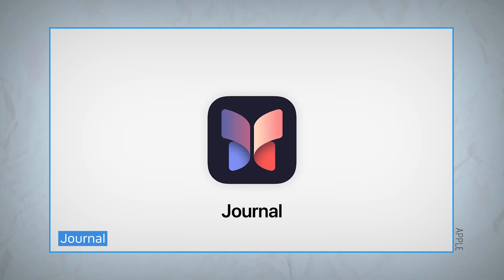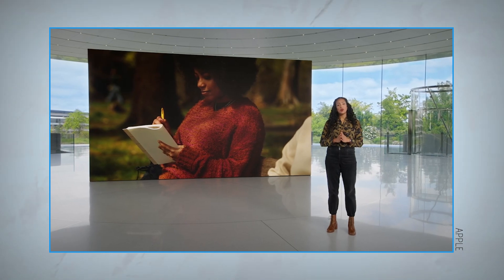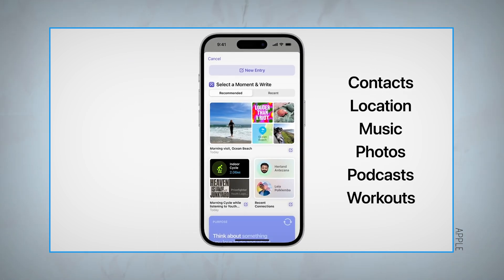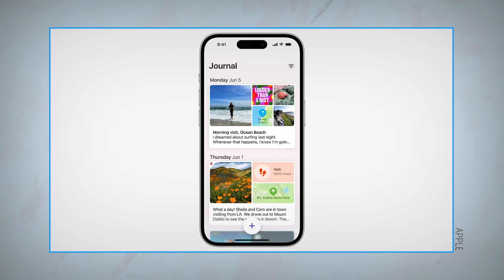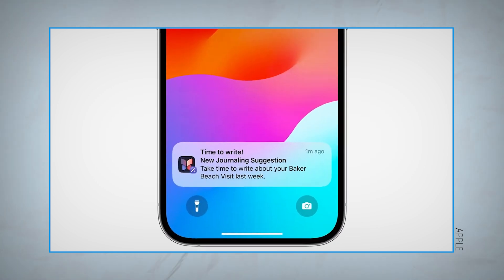Perhaps the biggest new experience for iOS 17 is the Journal feature. This is a brand new default app on your iPhone. The Journal app collects activities from your day and bundles them into prompts for you to reflect on later. This can include things like photos you took, places you went, contacts you spoke with, and the music you listened to. When you open an entry, the app will prompt you on what to write, helping you to better appreciate and understand what's been going on in your life. You can also set up reminders if you want to be sure to get your daily journaling in.